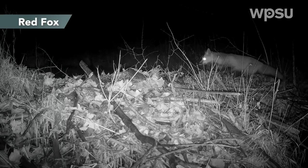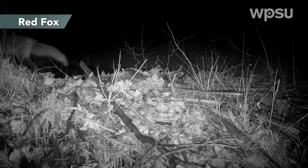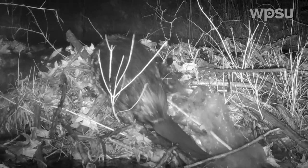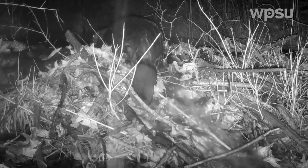We had our first fox sighting on the trail cams just before the winter solstice. This shot gives you a pretty good look at the flat tail that beavers have, which they slap on the water if they feel threatened by a potential predator to scare them off. They also store fat in it to carry them through the winter.